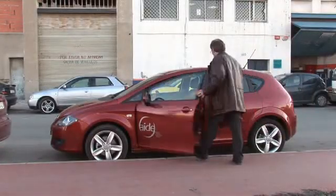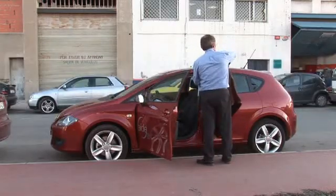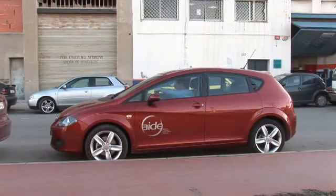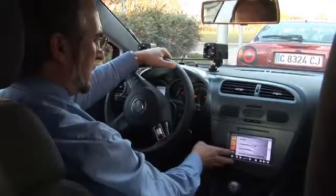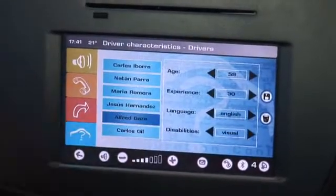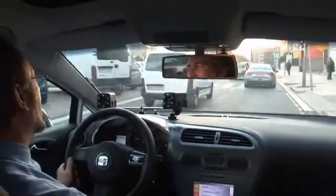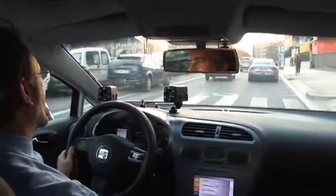AID is also able to adapt information to drivers' characteristics. The car system will modify its behaviour according to the profile the driver enters into the system. For example, drivers with visual deficiencies will receive bigger warnings shown in a more visible position on the screen.